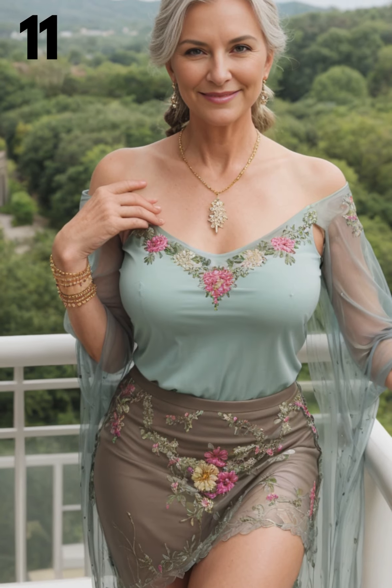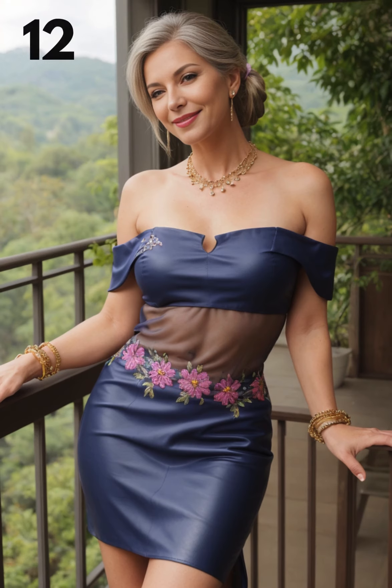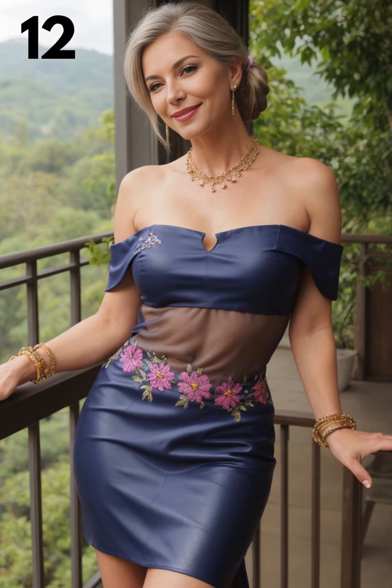If you have an apple shape, choose a bodysuit with ruching or draping around the midsection to create a flattering effect. Pair it with a leather skirt that sits just below the waist to elongate your torso.